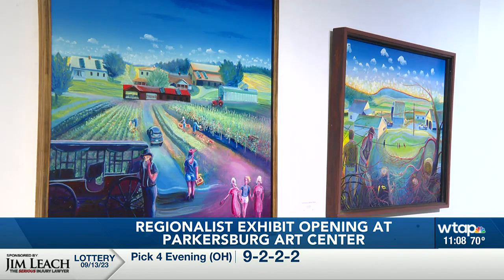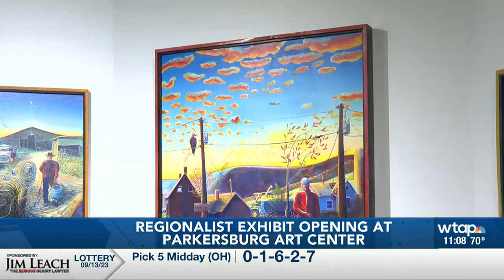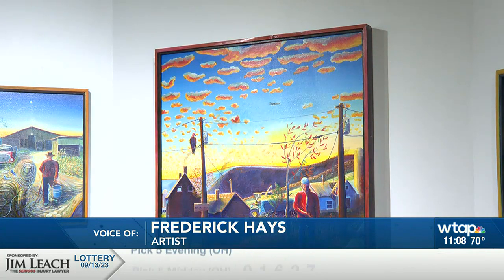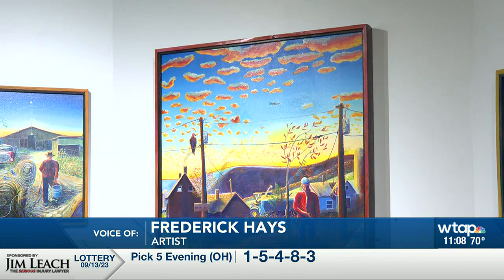Hayes' paintings are full of swirling neon colors. He says part of his goal as an artist is to preserve the memory of the hard-working rural community he grew up in. "My work is about kind of getting at that — what it takes, the grit we had. I'm just trying to convey who we really are and where we came from."